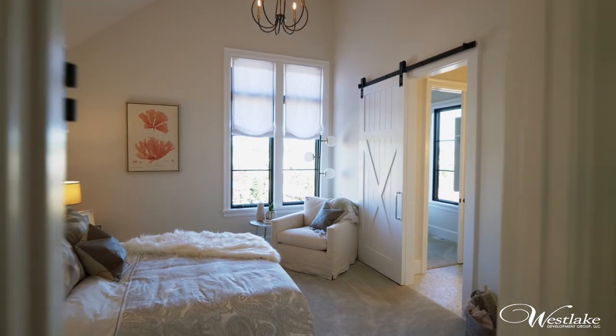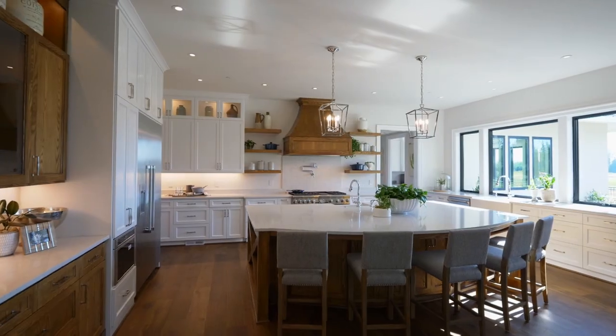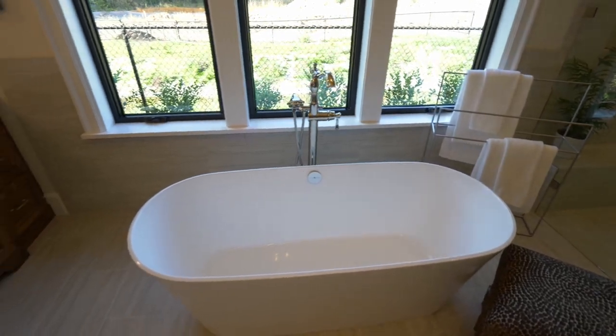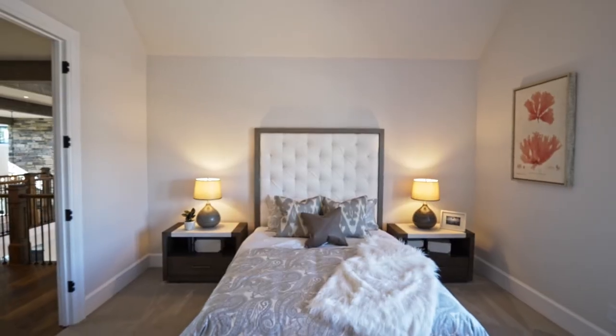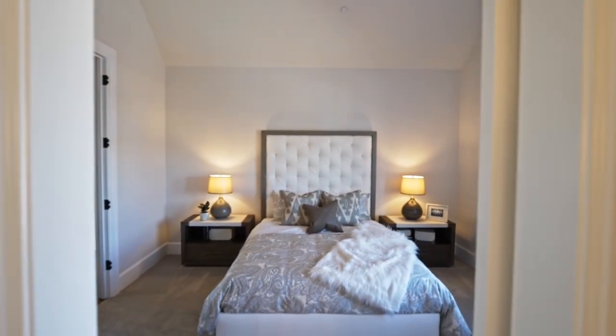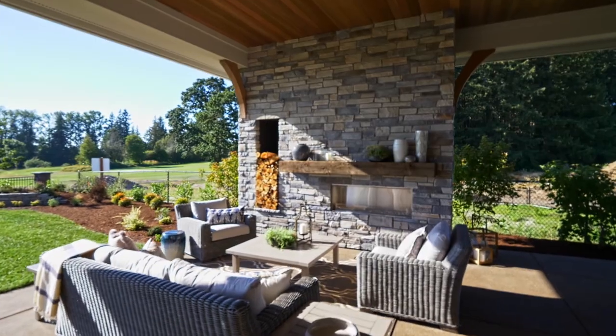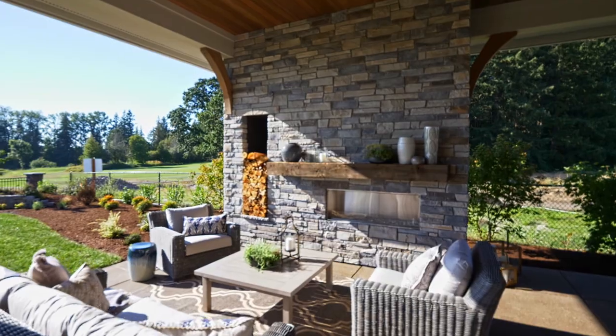Gerald and his team were just absolutely incredible. The quality is top notch, second to none. He has just the top quality contractors that are part of the team to complete every little individual detail. So we're really happy with the way it all came together.